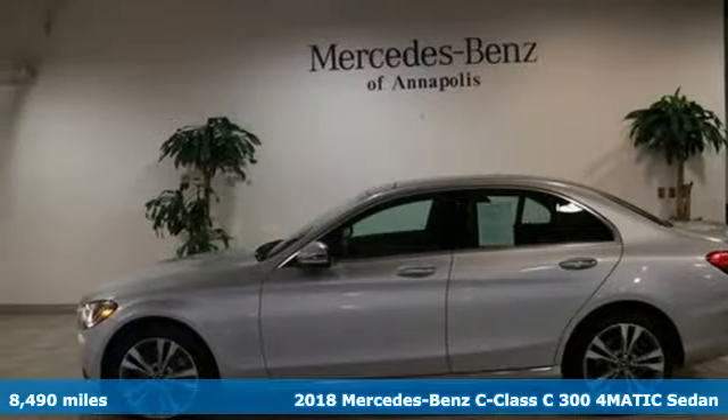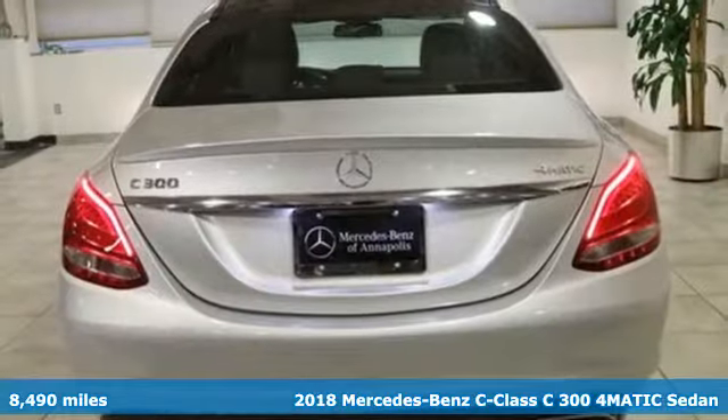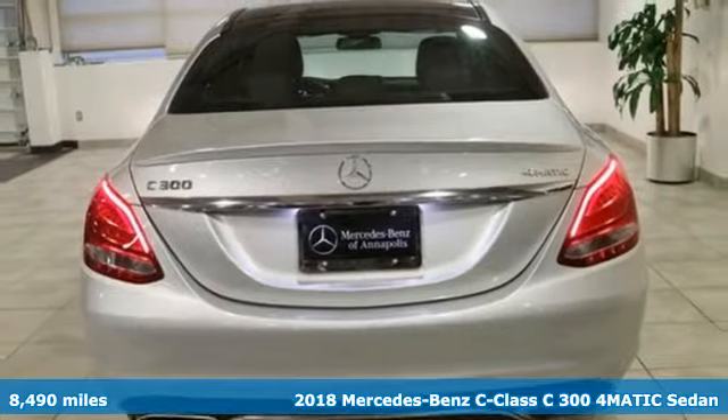Here's a 2018 Mercedes-Benz C-Class. High style, high performance Mercedes-Benz.